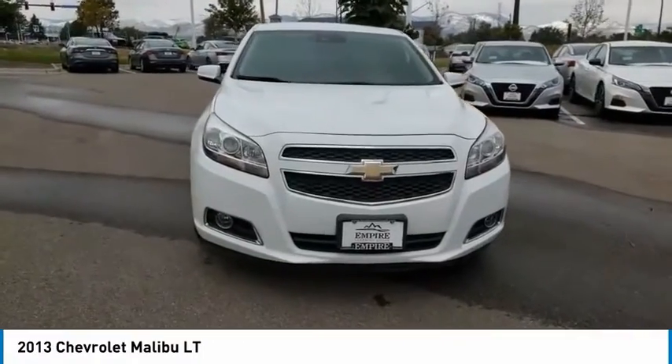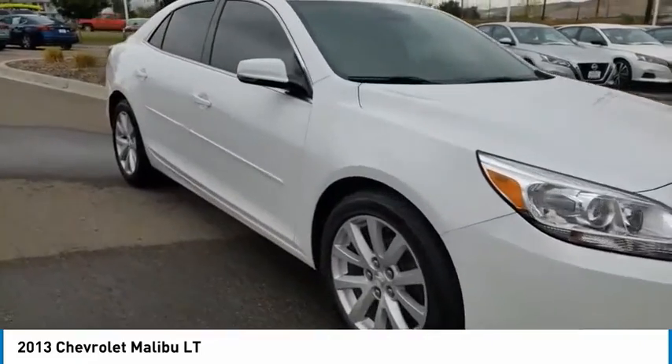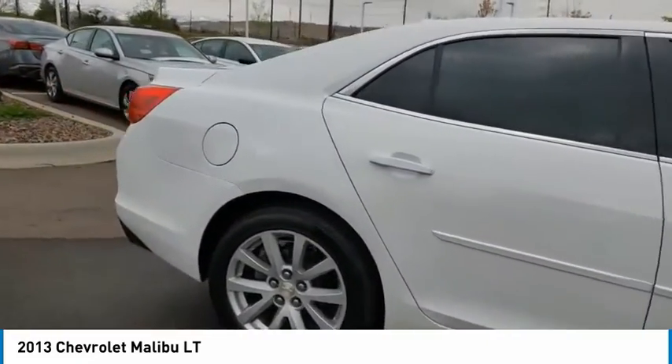Looking for the right vehicle? Check out the 2013 Malibu! A combination of performance and fuel economy, the Malibu is a great commuting car.